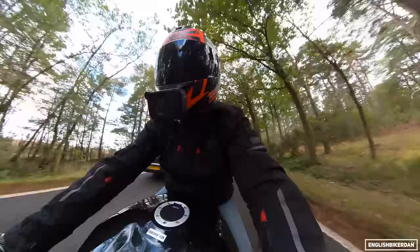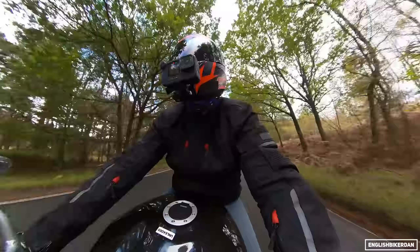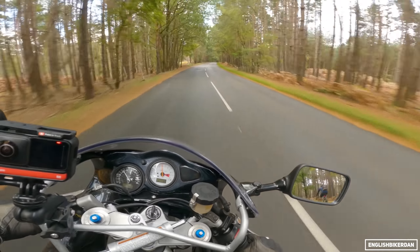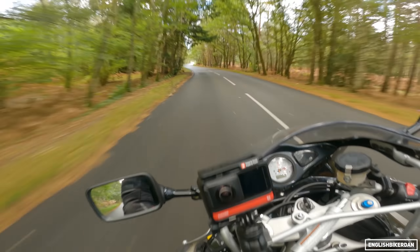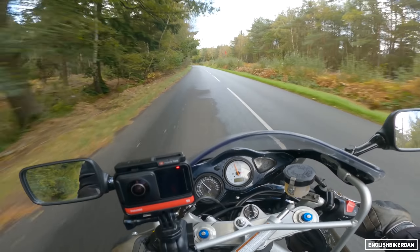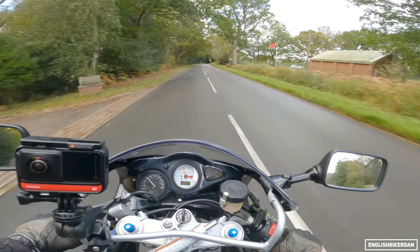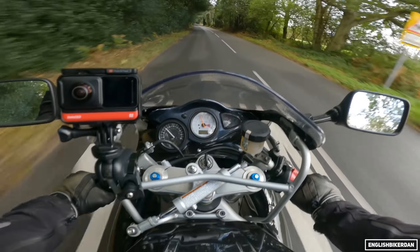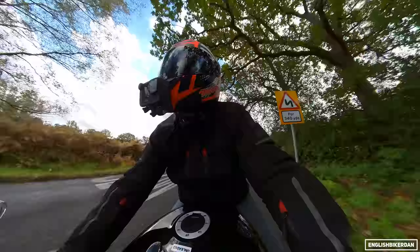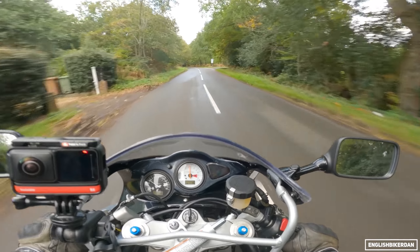I can't remember what tyres this has got - Bridgestone Battlax something or other - they haven't done too badly; I've ridden this bike in the wet and dry and it's alright, no real moments. At speed the bike really comes alive - it becomes a lot more fun and the handling just seems to switch; it starts to feel sporty, fun, and quite agile, whereas at low speed it seems very heavy and wallowy. There are plenty of reports of people taking these on track, so it must be capable.